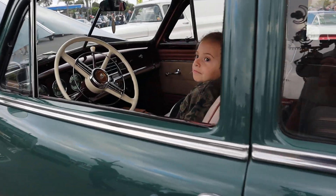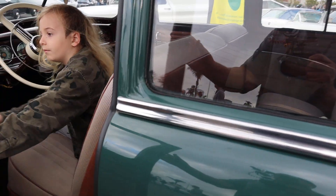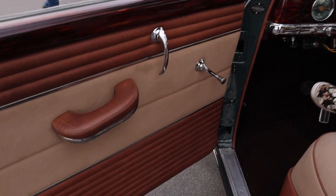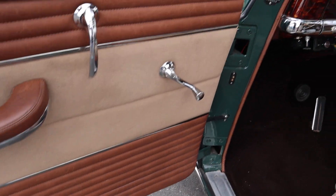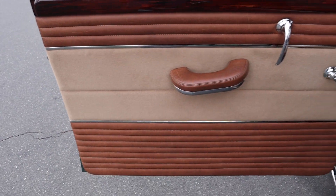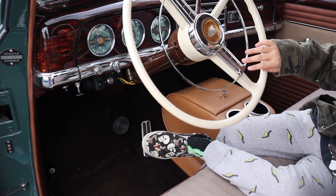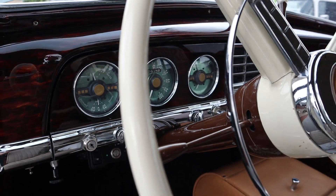I don't mean to interrupt your personal space, but may I open the door and look inside? Yeah, sure. You don't need to get out or anything — I just wanted to see the inside of the door. This is the honk button. It really sounds original in its state.